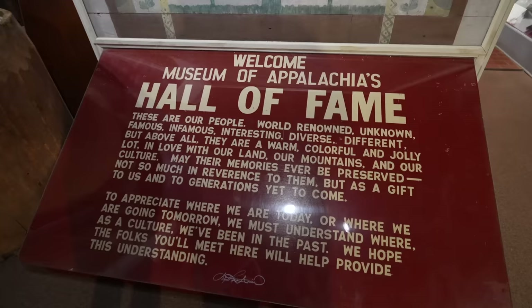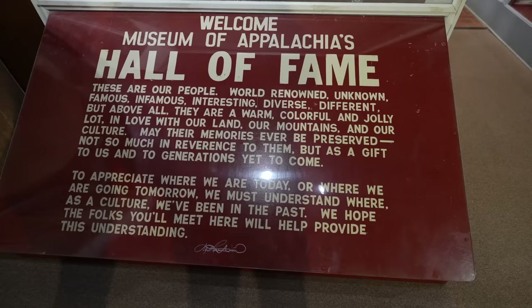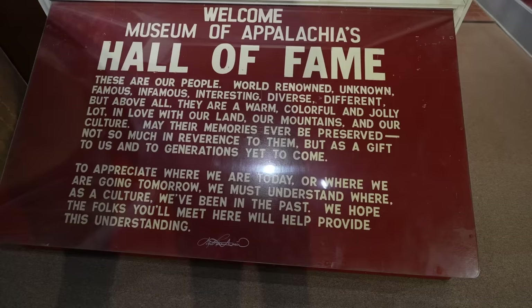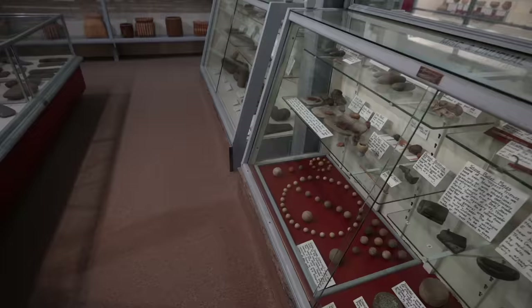These are our people — world-renowned, unknown, famous, infamous, interesting, diverse, different — but above all they are warm, colorful, and a jolly lot, in love with our land, our mountains, and our culture. May their memories ever be preserved, not so much in reverence to them, but as a gift to us and the generations yet to come. Few people realize the incredible contributions that American Indians made — their ancestors, and even today — look at this.